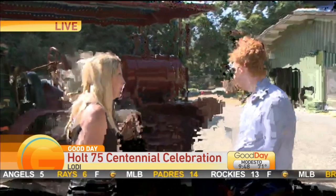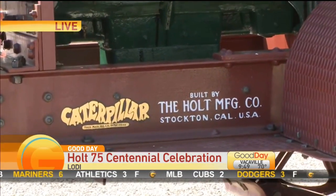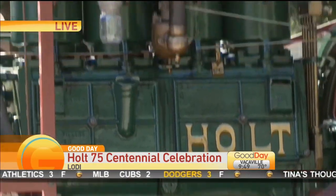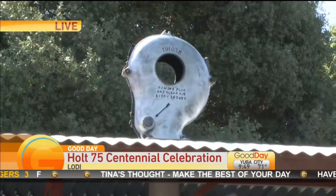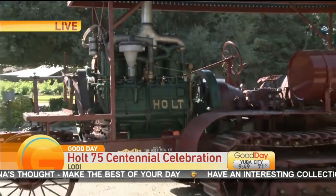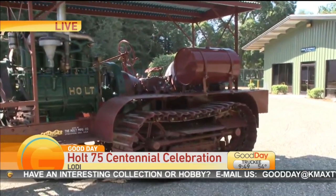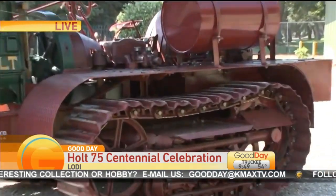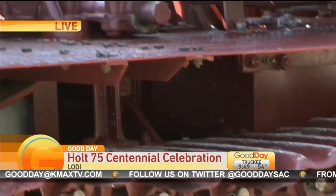Let's talk about how revolutionary this is. You do some of the education here at the museum — why is this such a big deal for our area? The Holt 75 tractor was instrumental in the evolution of industrial agriculture in the San Joaquin Valley in the early 20th century. It was manufactured by the Holt Manufacturing Company in Stockton and was purchased by agricultural concerns all over the country, by lumber companies across the western United States, and by government agencies. It was used during World War One by the U.S. military to haul artillery — incredibly revolutionary for this area.